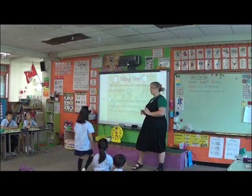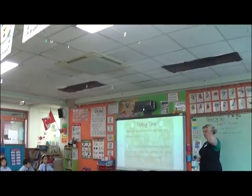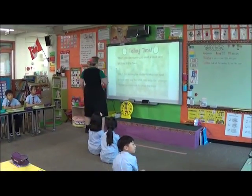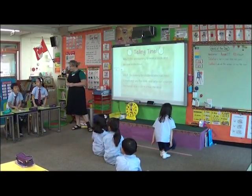Good work. Pink table, you may come and join us on the carpet. Green table, you may come and join us on the carpet, please.